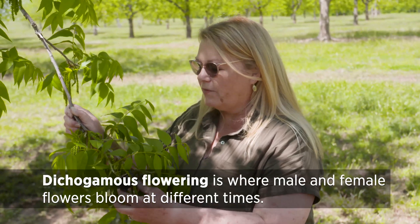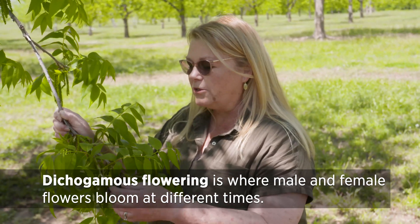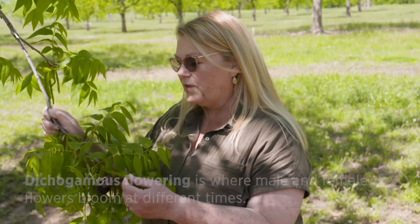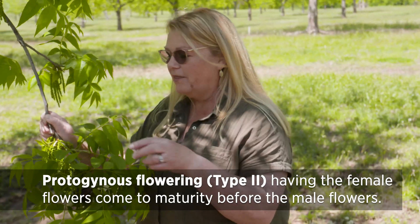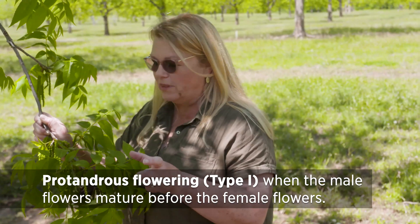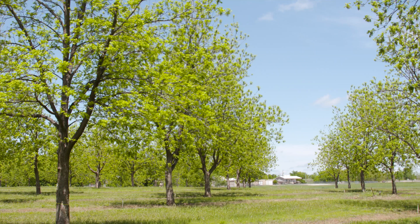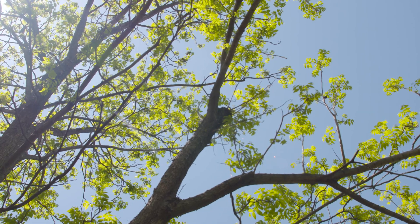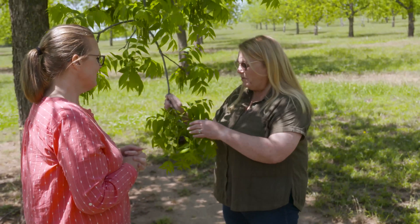Pecans have dichogamous flowering, where the male and female flowers are not sexually mature at the same time. The female flowers may be receptive before the male flowers — that's called protogynous. I think of 'gin' in the middle, so Jenny — the female flowers are receptive first. If the male flowers shed pollen before the females are receptive, those are called protandrous — think Andy or Andrew. You want one of each, sometimes called Type 1 and Type 2, to ensure pollen is available when the females are ready.